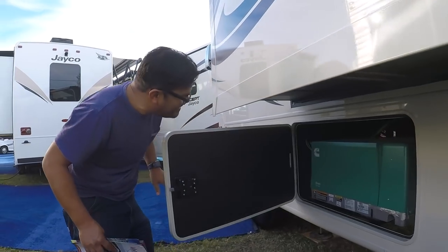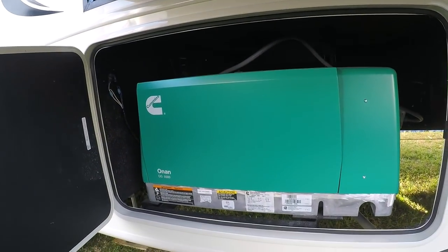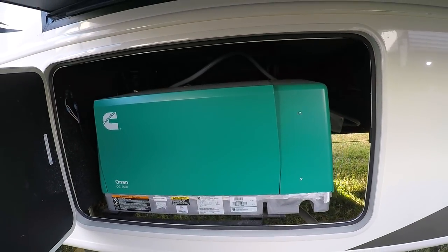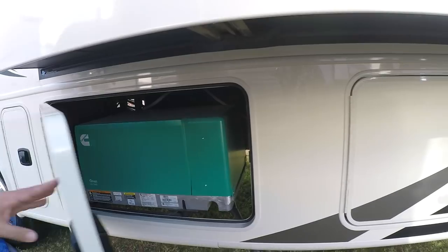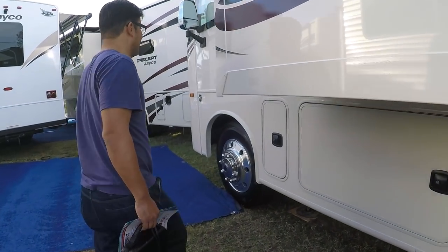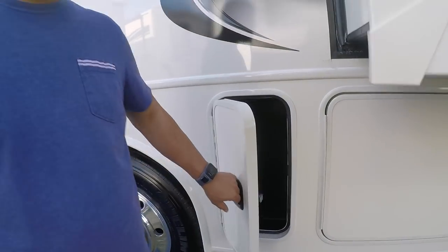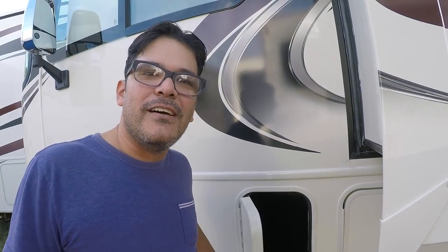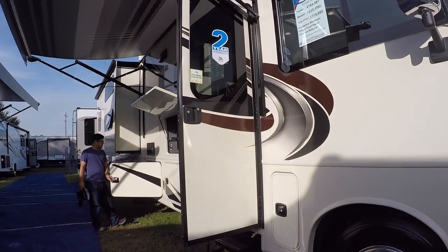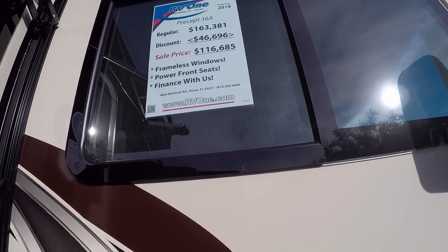And here we go with the generator. It's quiet. Soothing quiet sounds. Lots of storage — I think we have a theme of good storage here on the outside. This Class A also has a washer and dryer hookup, so you can go ahead and do all your washing and drying right there in-house in your RV.